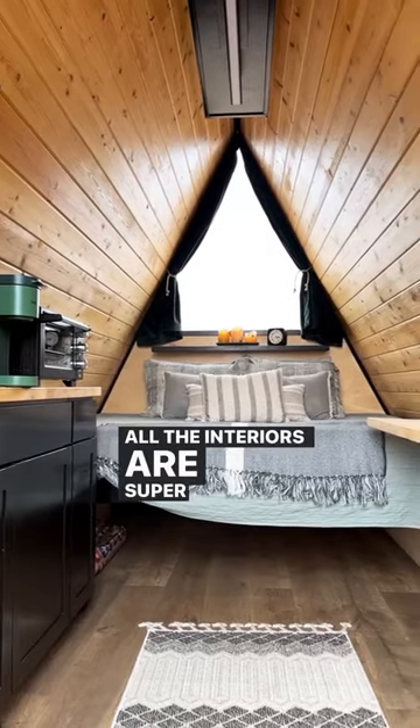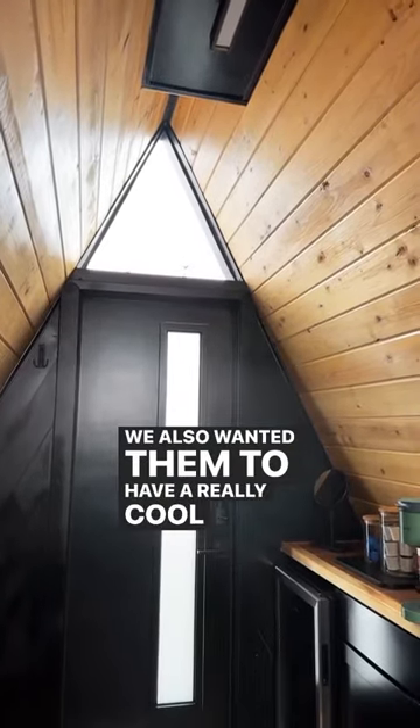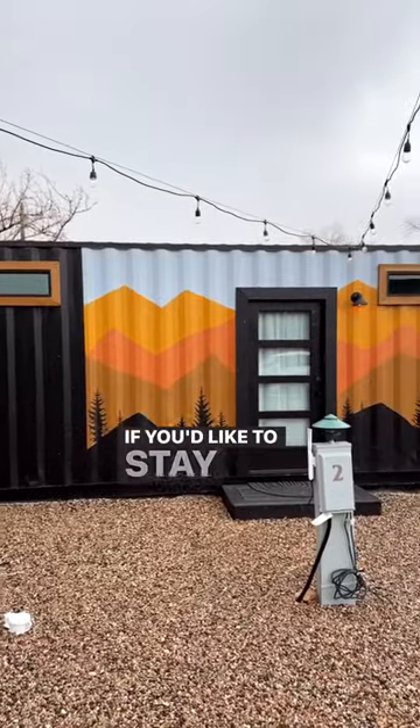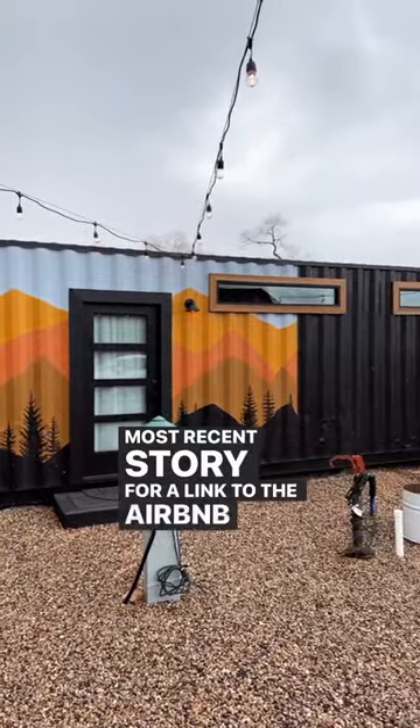All the interiors are super cute and cozy. We also wanted them to have a really cool modern feel. If you'd like to stay in any of them, you can check out our most recent story for a link to the Airbnb listings.